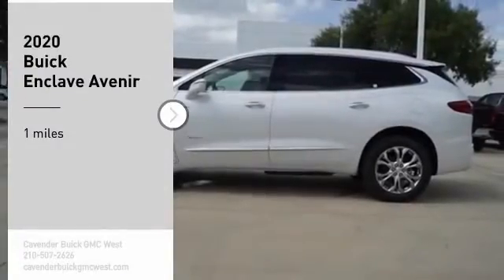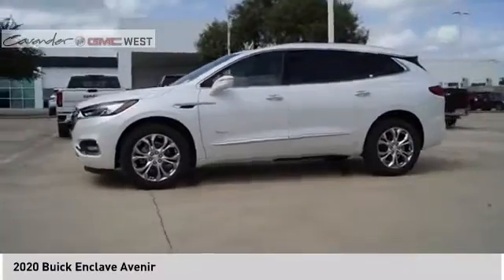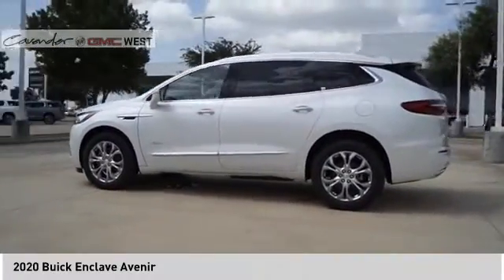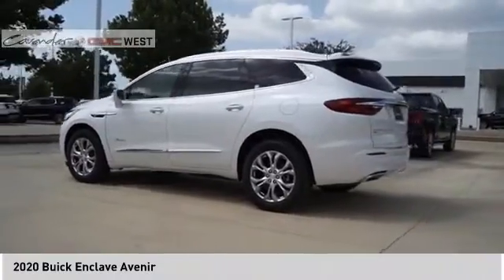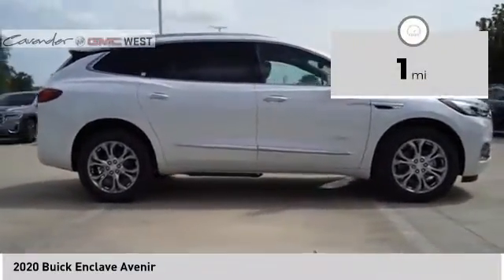Take a ride in the 2020 Enclave. The Enclave offers three rows of seats, standard, with seating for up to eight passengers. Not only is it roomy and stylish, but Buick really did its homework on this vehicle. They did not cut any corners. This vehicle has less than 100 miles.